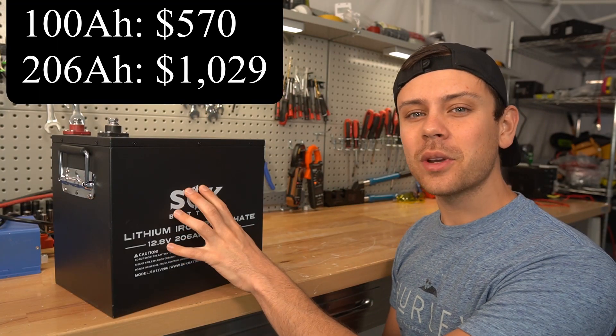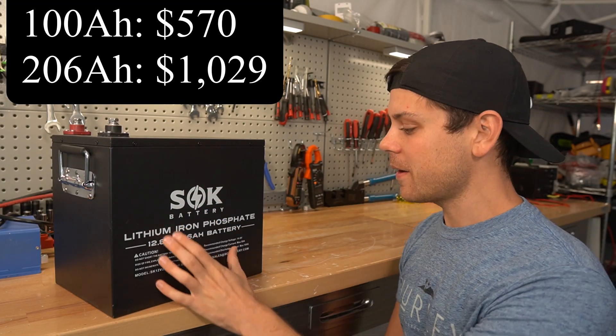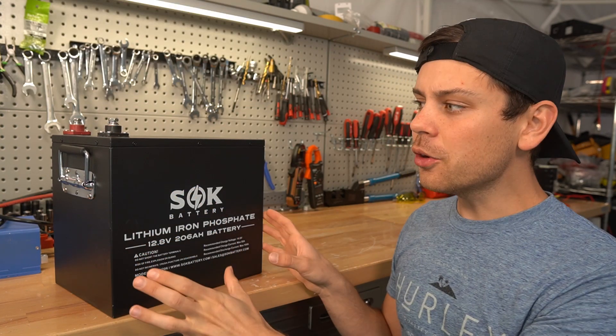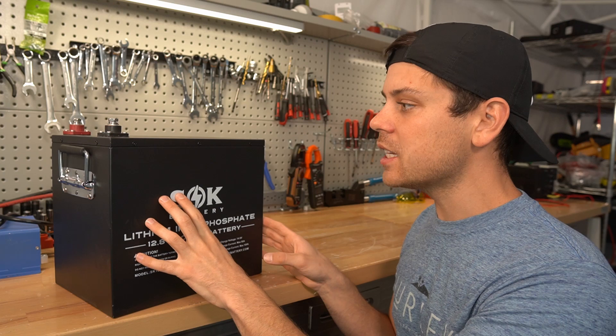Today there are lots of new solar product announcements and updates, so we're going to run through them in this video very quickly. First big update is the SOK batteries are now in stock. They've been out of stock for over a month, they've been held at customs, and so far not a single person has complained about this battery.